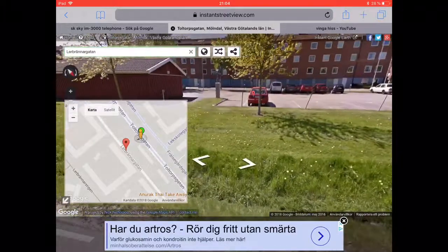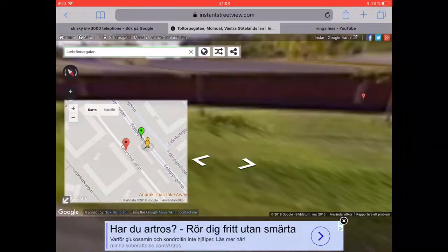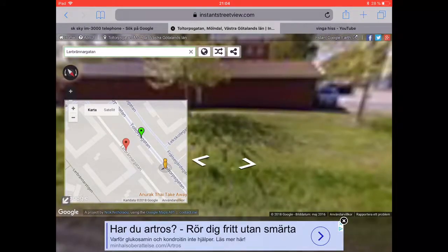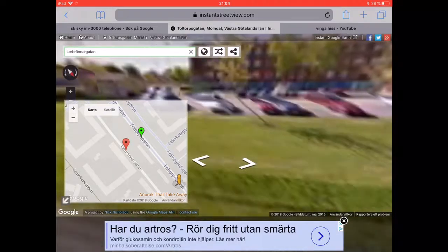Hello and welcome. Today is time for tower block reviews — I got inspired by Brenno today. So today we're gonna look at this very interesting tower block in Möndal, at Lerbrannagatan.